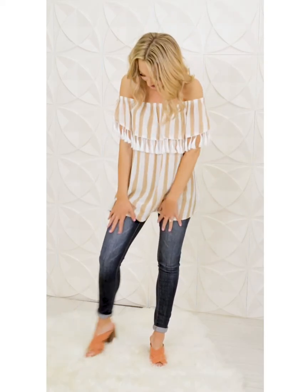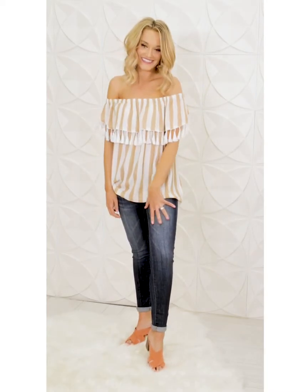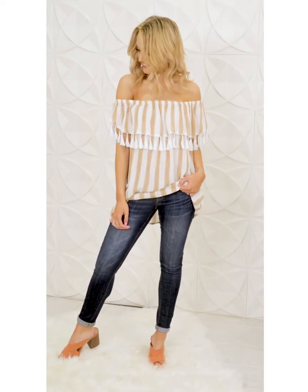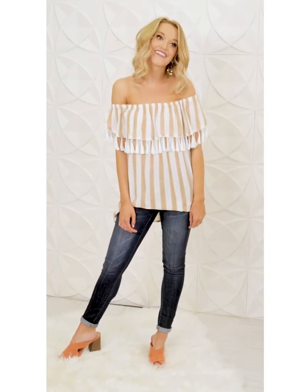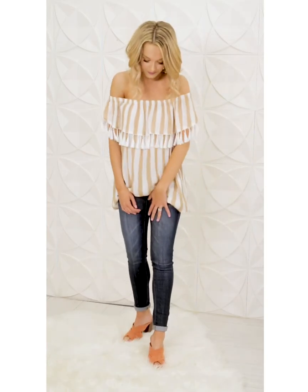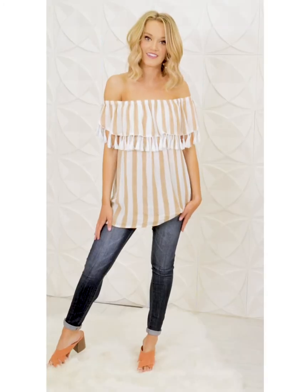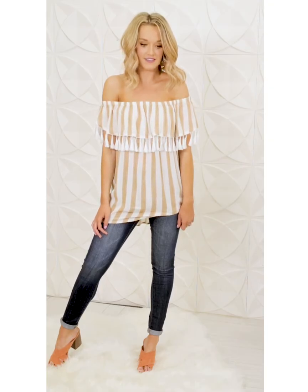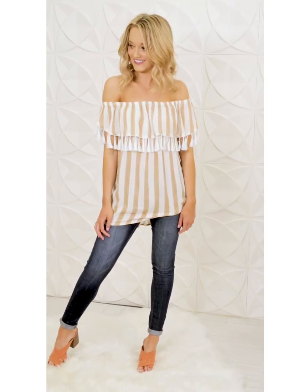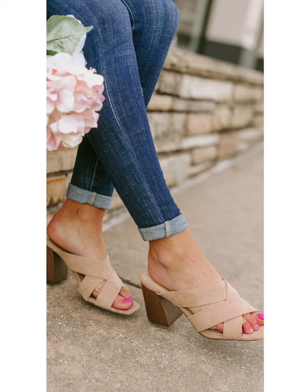She is also wearing our Charlotte denim — who doesn't need a good classic dark denim? These are literally perfect for that, at a great price of $44, available in sizes 0 through 15, very true to size. Then she is wearing our new arrival sandal, the Crossing Paths in coral. These add a little pop of fun to any outfit — you just toss those coral shoes on and it elevates your look. They are $34, a mid heel height sandal, comfortable to wear all day. They also come in taupe.